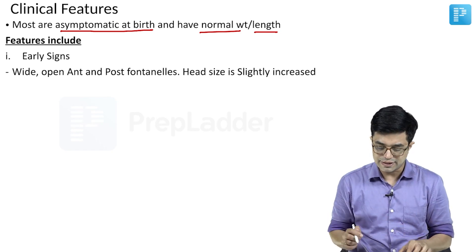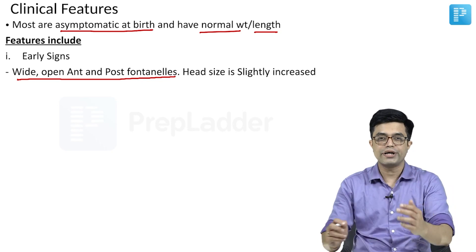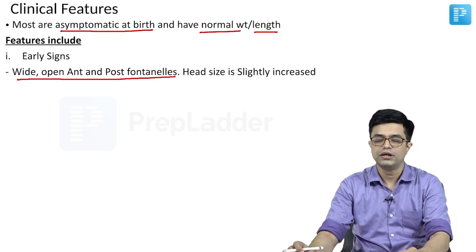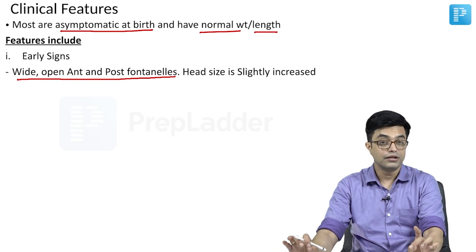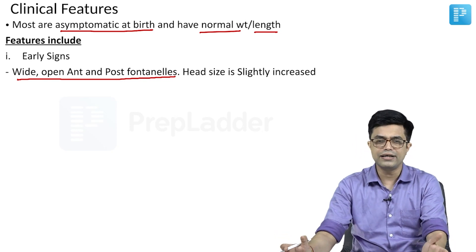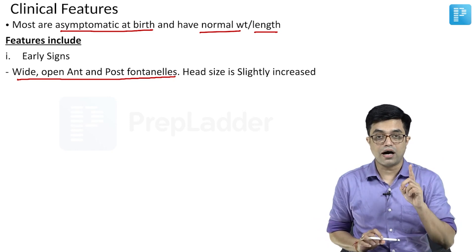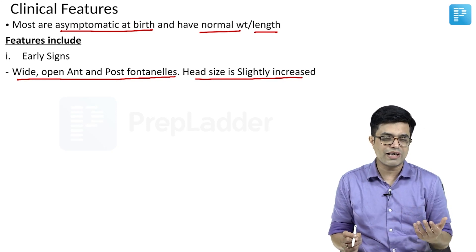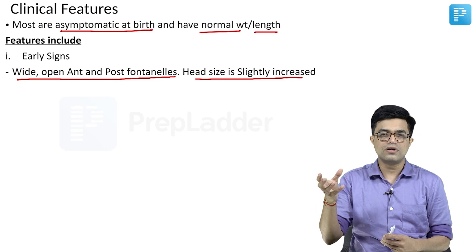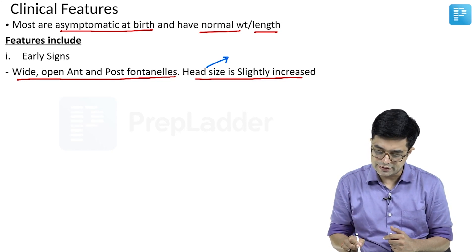The first early sign is wide open anterior and posterior fontanels. Usually, the posterior fontanel is either closed at birth or closes soon after birth, and its size is about 0.5 centimeter or less. In these children, the posterior fontanel can be larger than 0.5 centimeter, and the anterior fontanel can be widely open. Wide open anterior and posterior fontanels are one of the early clues. Some children will have head size slightly increased — not enough to cause macrocephaly, but in the range of plus 1 to plus 2 standard deviations. On imaging, there may be myxedema of the brain tissue.